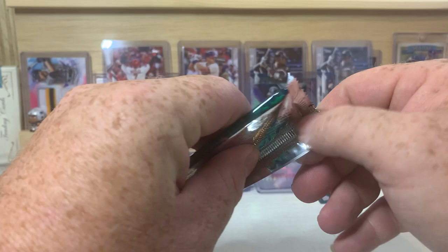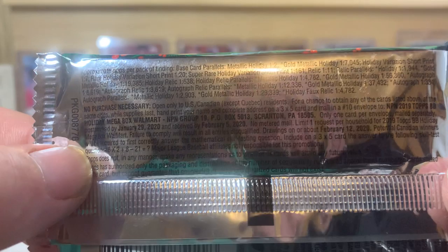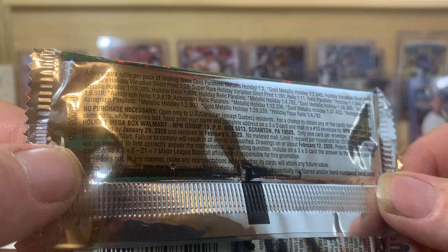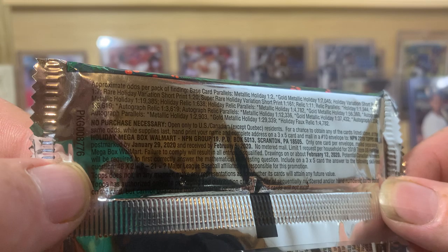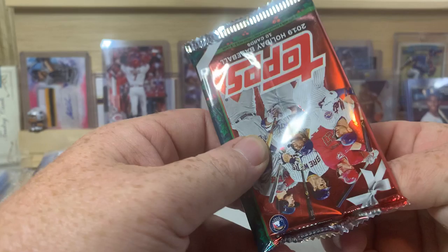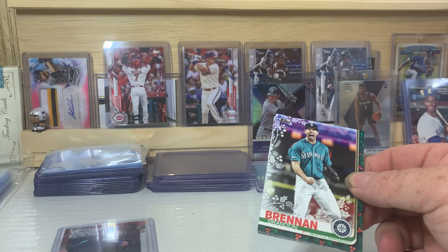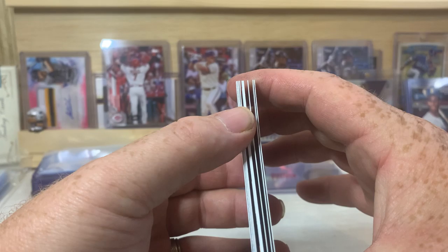Let's get into this last pack here. I opened a lot of the 2019 Holiday — unfortunately it was before I started making videos. There are super rare holiday variation short prints, things like that. I did open a ton of this product and I found, if I remember correctly, absolutely zero autograph cards. I did find a couple of relics, but I didn't find any autographs.